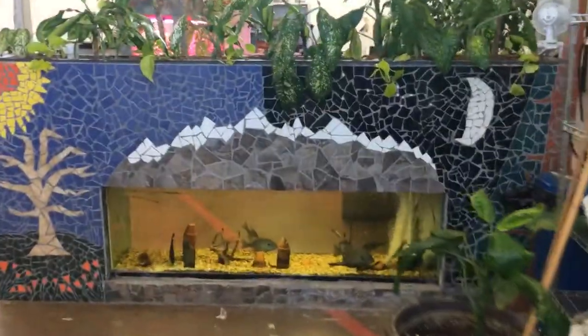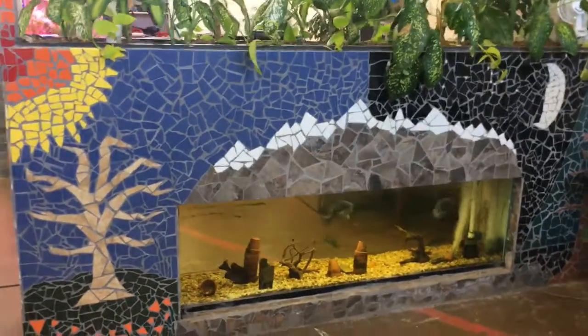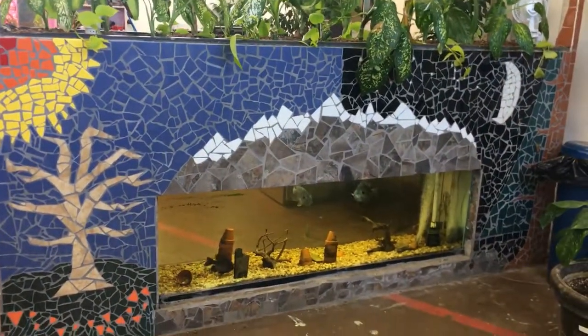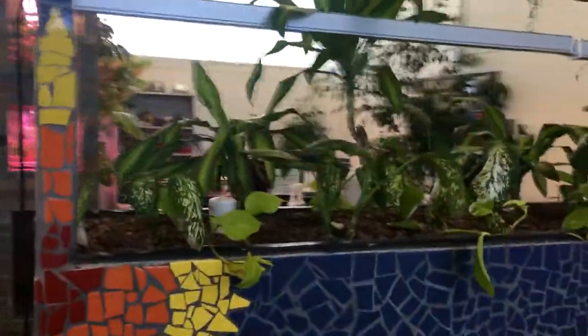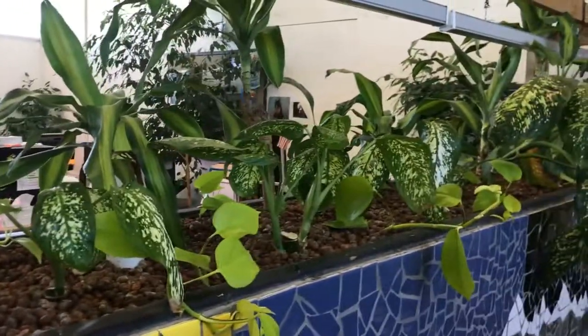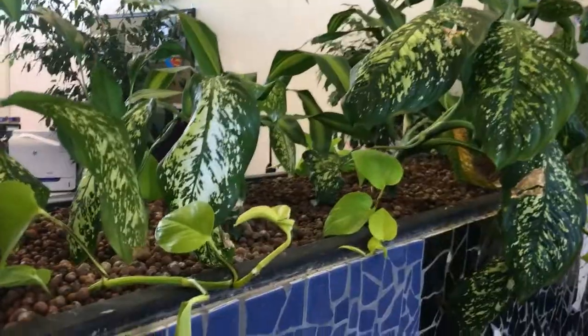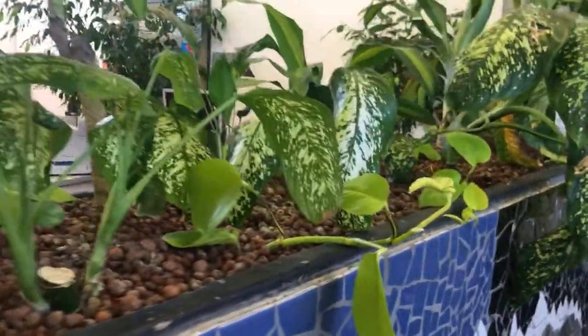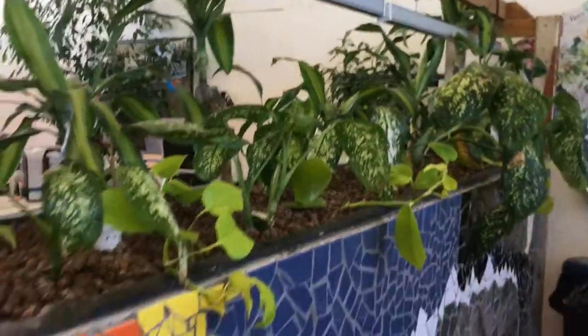Upon entering my classroom, you'll notice the very first aquaponic system that we built a few years back. You can see we've got some fish in there — some bluegill and a few different freshwater fish. Recently I changed this out. Normally we design these for lettuce and herbs, but with the kids being gone for so long, I decided to propagate and grow some houseplants in here. We've got some dumb cane, some Dieffenbachia, some pothos, and some dracaena that we took as cuttings — and they are kicking butt.